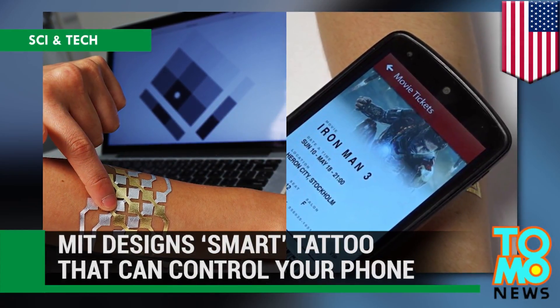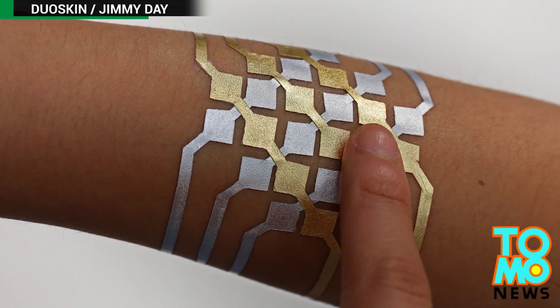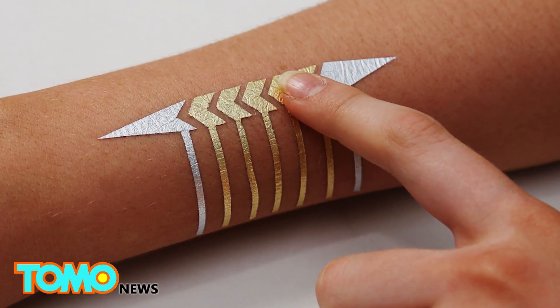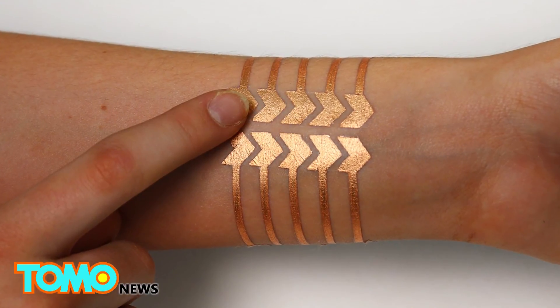A group of PhD students from MIT Media Lab, in collaboration with Microsoft Research, have developed a smart tattoo that can not only remotely control your gadgets, but is also quite fashionable too.